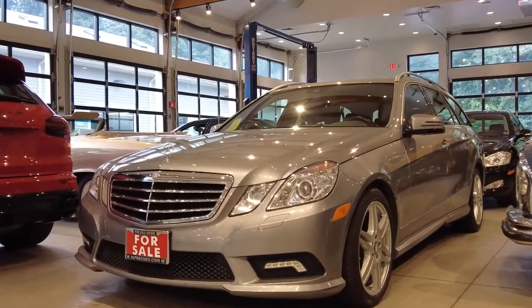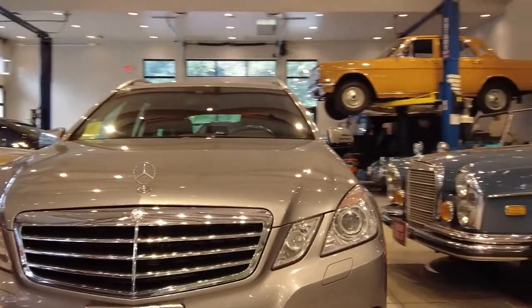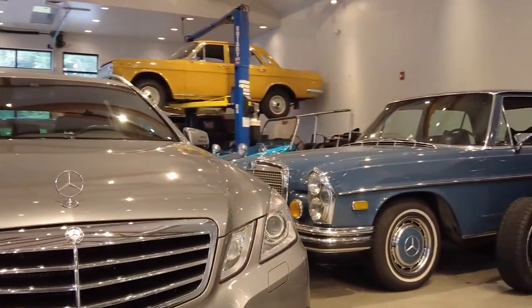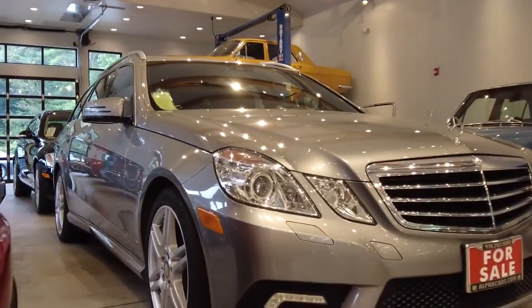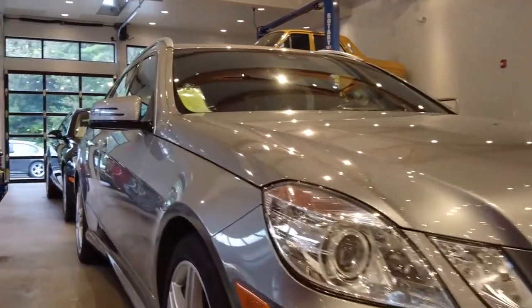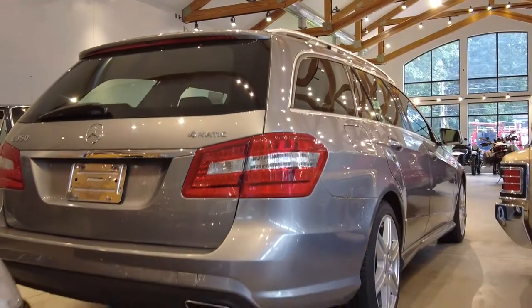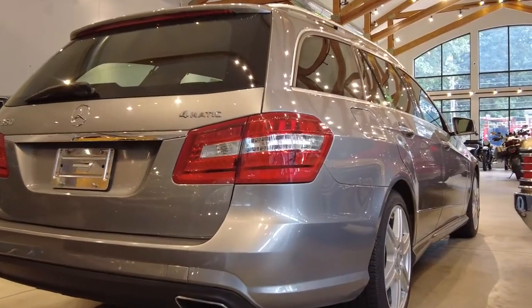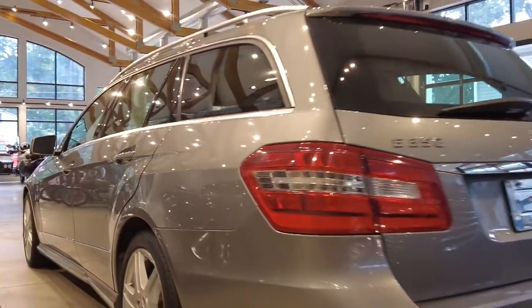So let's take a closer look. By the way, right next to this Mercedes we have another video coming up — it should be on the website by now. We're looking at this 2011 in absolutely amazing condition. I happen to drive this car after we took it in trade; my S550 was in service and this car was just traded in.